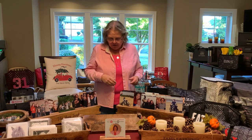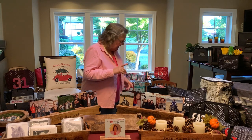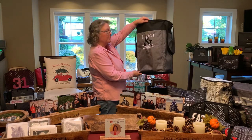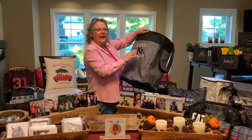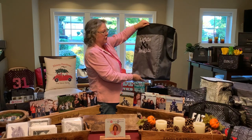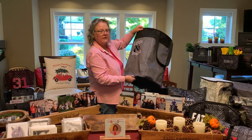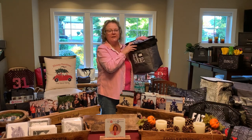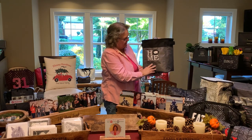Most people think of 31 as the bag company, but they have a lot more than that. For the home, they have these stand tall bins — they're great for laundry bags. I have a couple in the RV with 'happy campers' and 'camper hamper' on them. I took this one out of one of the kids' bedrooms — one says 'lights and brights' and the other 'darks and jeans.' There are a lot of personalization options online, and you can look on my Pinterest for ideas.